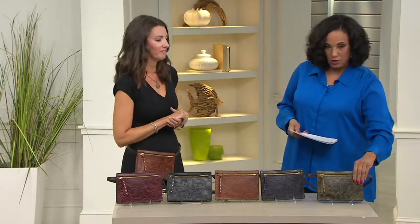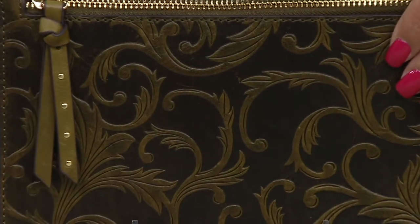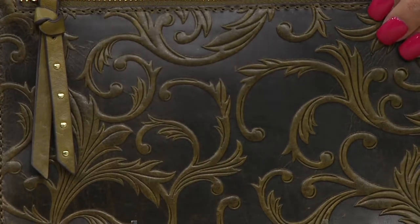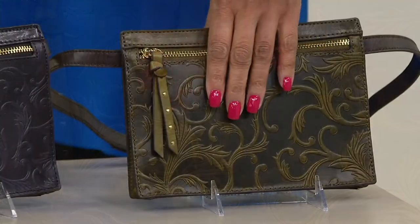Starting with the gorgeous hunter green — I'll tilt it slightly forward so you can see. I love this sort of antique feel of this green; it's so rich, a true olive-y tone. Very pretty — it really shows those highs and lows in the debossed pattern. That's the hunter.